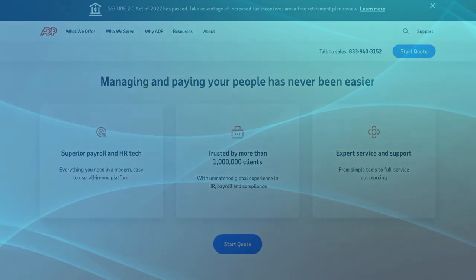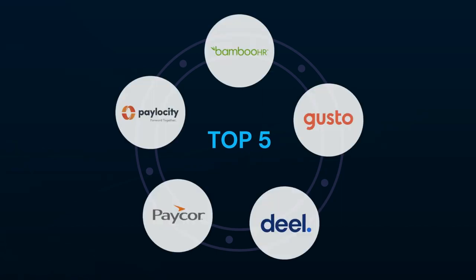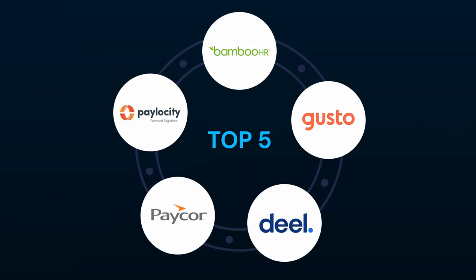Today we have come up with the top 5 alternatives of ADP Vantage, which are Pelocity, Bamboo HR, Gusto, Deal, and Paker. We are introducing these top alternatives so that you have more amazing options to fulfill your HR requirements easily.